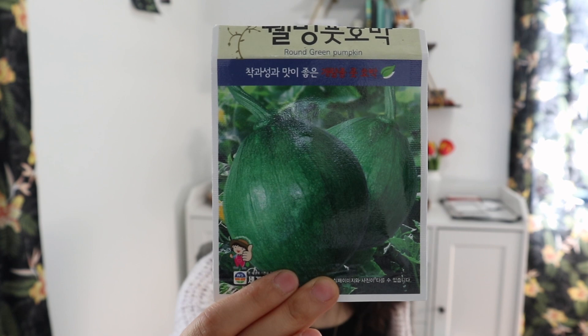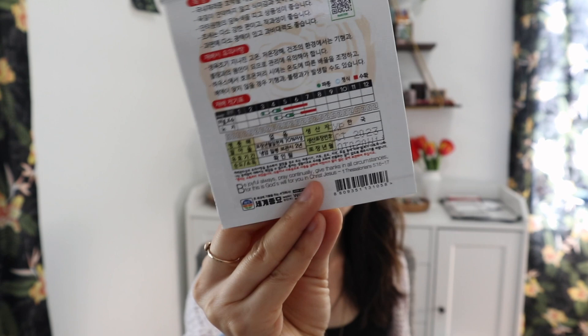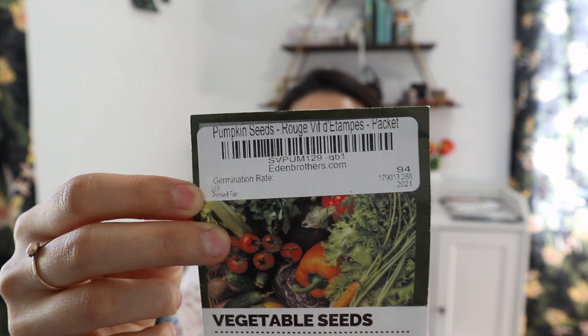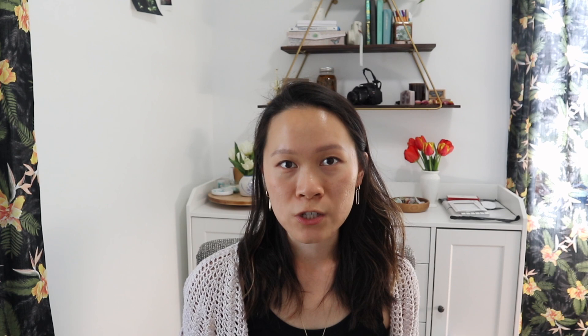I also have a Korean seed packet that just says round green pumpkin — I can't read the back since it's in Korean, so we'll just try it and see. I have a Japanese pumpkin also known as kabocha squash — really dry and flavorful, great for pumpkin puree, also used in tempura and other Japanese cooking. And lastly I have a French name pumpkin that looks kind of like a Cinderella pumpkin — mostly just growing that for decoration. I'm only doing one plant of each pumpkin for space reasons and because I don't know if they'll survive the bugs.